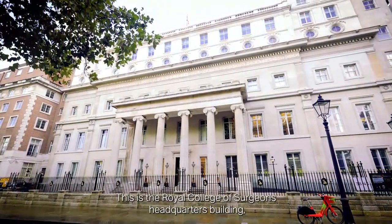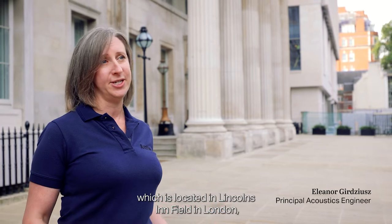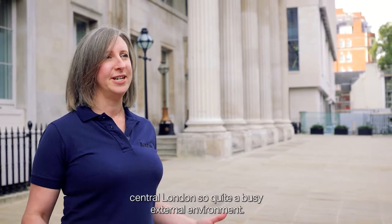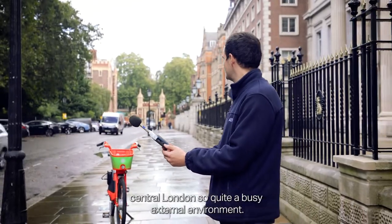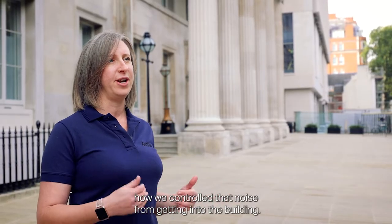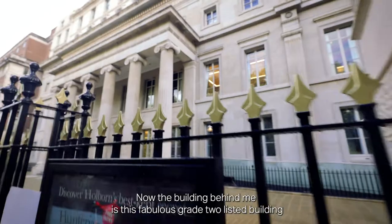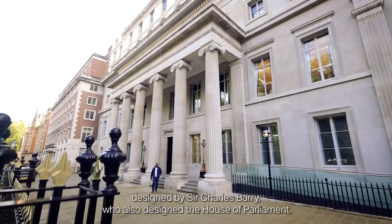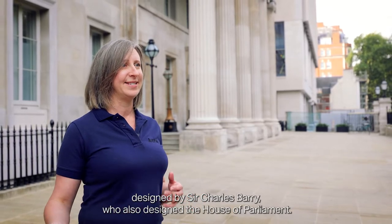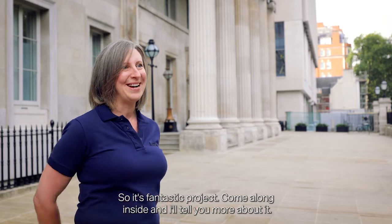This is the Royal College of Surgeons Headquarters building, located in Lincoln's Inn Fields in London. It's central London, so quite a busy external environment, and one of the considerations we needed to think about was how we controlled that noise from getting into the building. The building behind me is this fabulous Grade 2 listed building designed by Sir Charles Barry, who also designed the Houses of Parliament. So it's a fantastic project — come along inside and I'll tell you more about it.